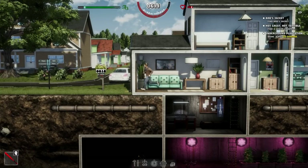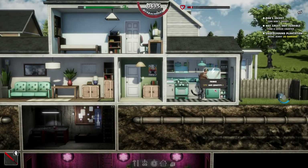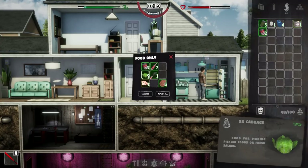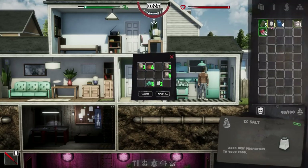I should probably get some food first in the morning — some breakfast. Let's have some brekkie. We'll have the soup, which is pretty nutritious. And we'll have one of these rat meats. We've also got some salt from mining.